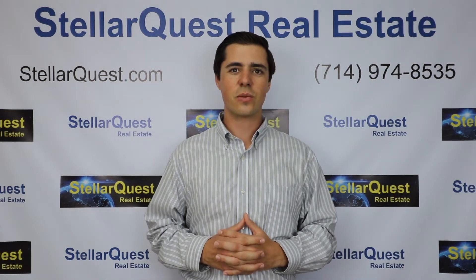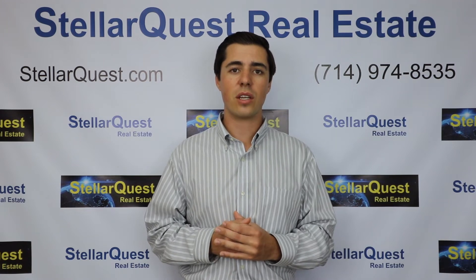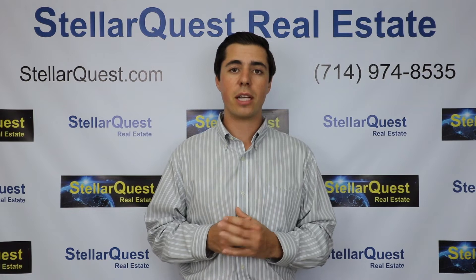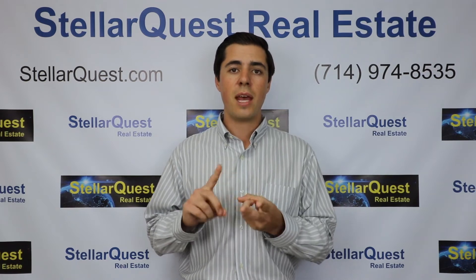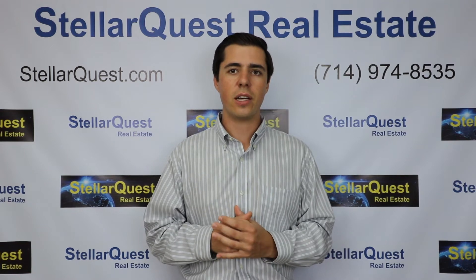Hi, I'm Tim Hamilton with StellarQuest Real Estate and this is our October 2019 Real Estate Market Update video for Orange County. If you like to stay up to date on the real estate market, make sure you subscribe to our YouTube channel and like our Facebook page so you can be the first to know when we upload a new video.